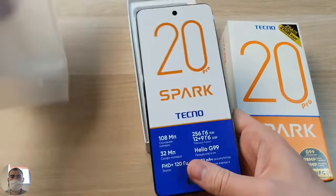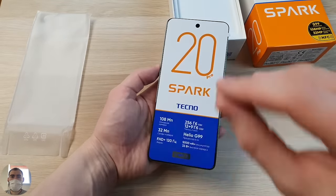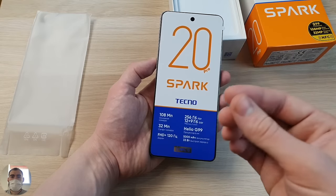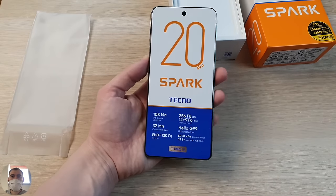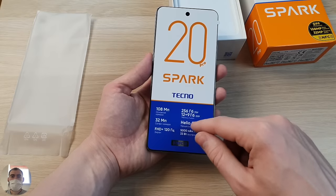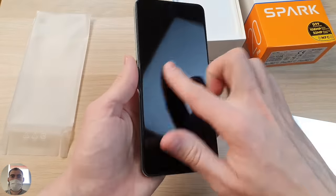This is a white and orange box. Inside, my phone is packed in a bag, and there's also an informational film listing 108 megapixels, 32 MP front camera, full HD screen at 120 Hz. One advantage of this screen is that it's IPS, not AMOLED. Many people are specifically looking for phones with IPS screens because eyes get tired with AMOLED, and there are fewer and fewer IPS phones available. Good characteristics, not high cost, familiar IPS screen, 12 GB RAM expandable by 9 GB, Helio G99 processor, 5000 mAh battery, and 33W fast charging.